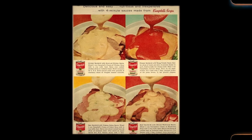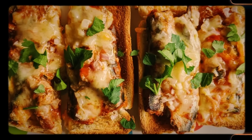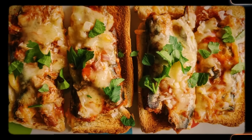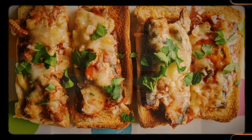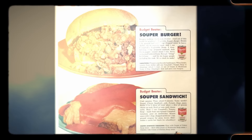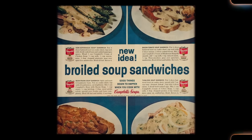Number 19: Broiled soup sandwiches. Surely calling these a sandwich should go against the Geneva Convention, but the people at Campbell's would beg to differ. A variation of open-faced sandwiches, which are basically made up of one slice of bread, these broiled soup sandwiches — also known as SOS sandwiches — came into the mainstream in the 1950s and 60s. The beauty of these sandwiches is that they can be as simple or as complicated as you want.